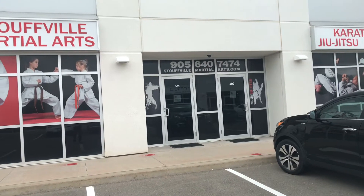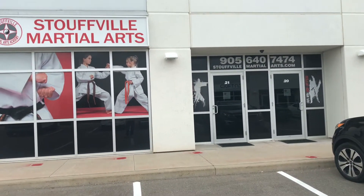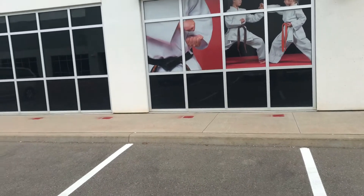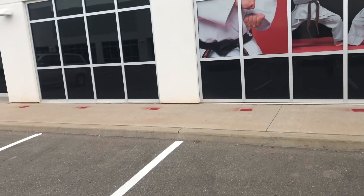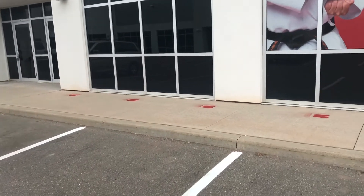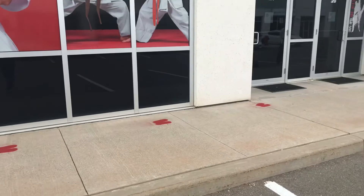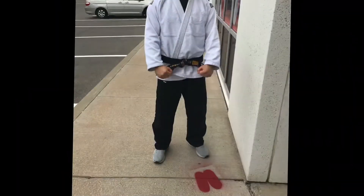Now that we're reopened, let's go over our social distancing guidelines. On a nice day, classes will be conducted at the park. If not, we'll be waiting in line, one at a time, getting into the dojo. These red markings on the ground are 2 meters apart and show you where you can stand while social distancing.